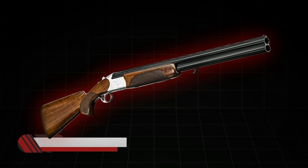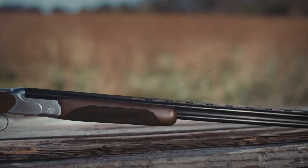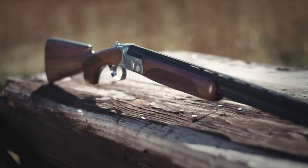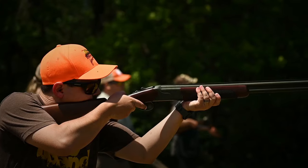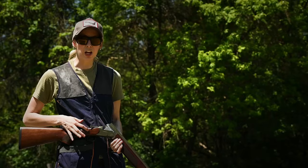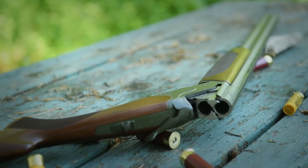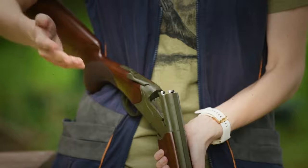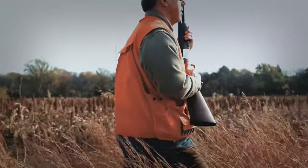Number 23: CZ Redhead Premier. CZ Redhead Premier is produced by the well-known firearms manufacturer CZ. The shotgun is suitable for both hunting and clay target shooting, with barrel lengths ranging from 26 to 30 inches. What makes the gun stand out is its stock made of high-quality Turkish walnut, which is both durable and attractive, with an attractive grain pattern that looks striking. The addition of a high-gloss finish in some models makes the shotgun even more appealing. The shotgun also offers a range of personalization options so you can tailor it to your needs.